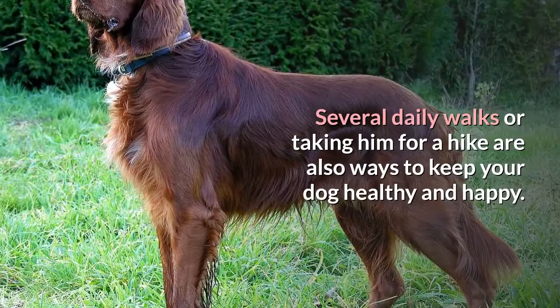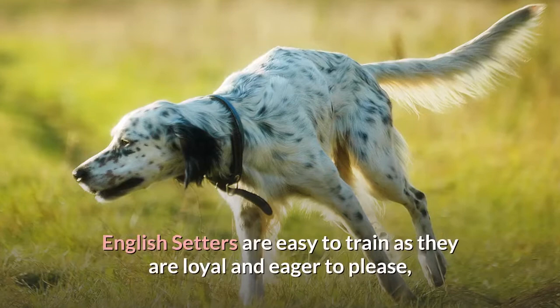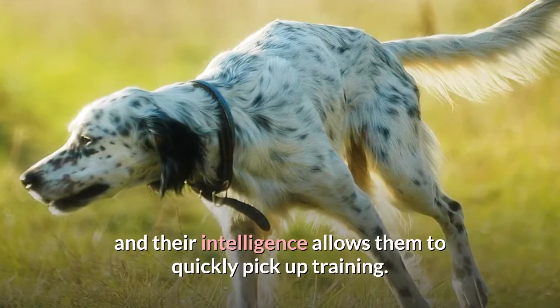Training: English Setters are easy to train as they are loyal and eager to please, and their intelligence allows them to quickly pick up training. They are sensitive dogs and, therefore, will respond best, like all dogs, to positive reinforcement. Always avoid using punishment throughout the training process.